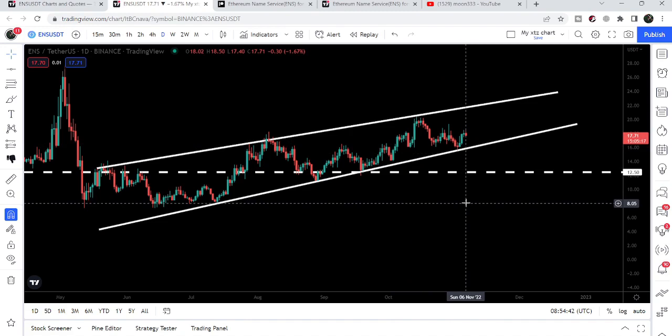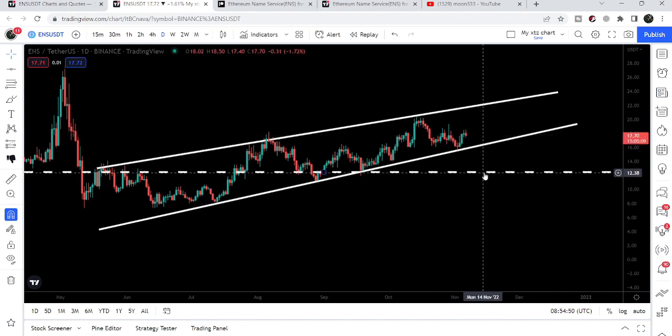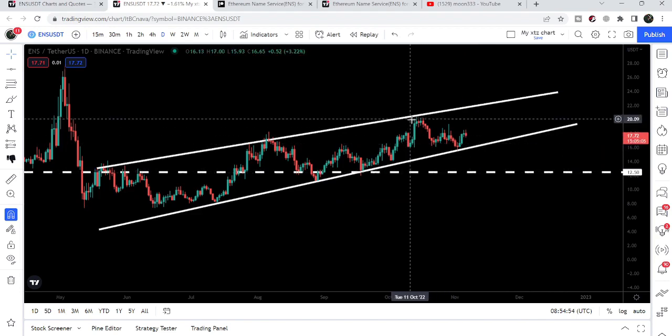If the price breaks down the support of the wedge, then our target is here at the bottom of the wedge, which is approximately at eight dollars. But I'm expecting that the price can have a bounce from this key support of 12.50.